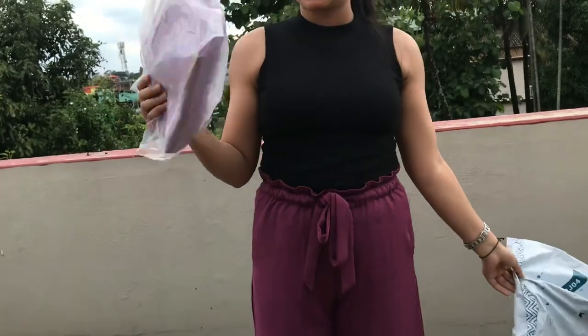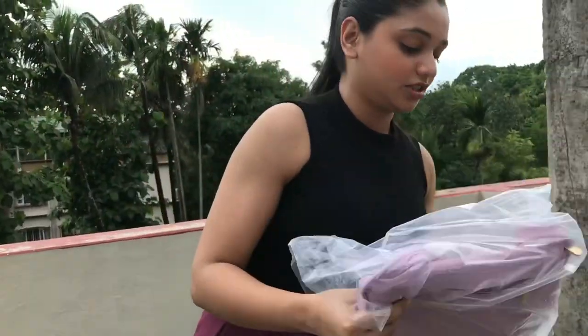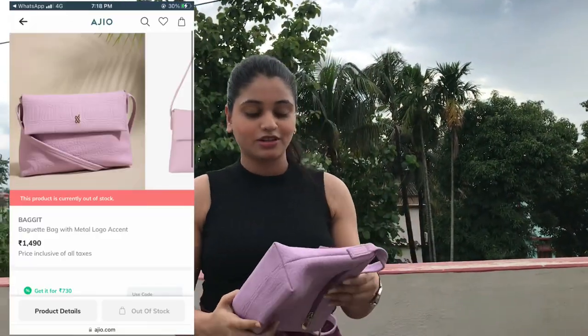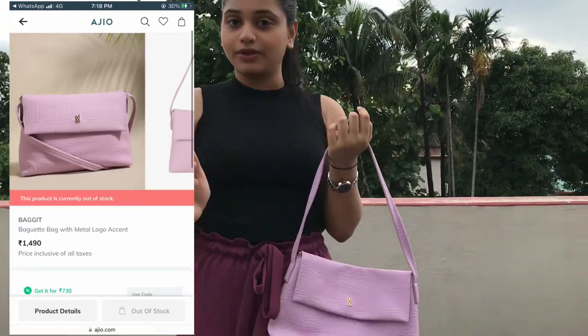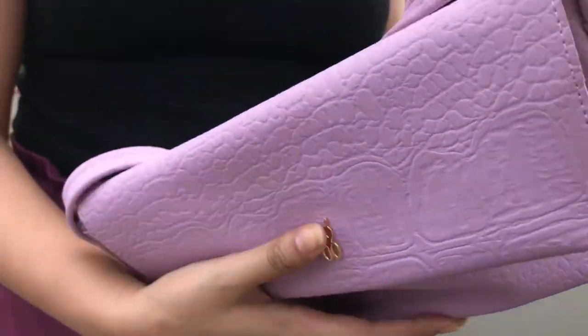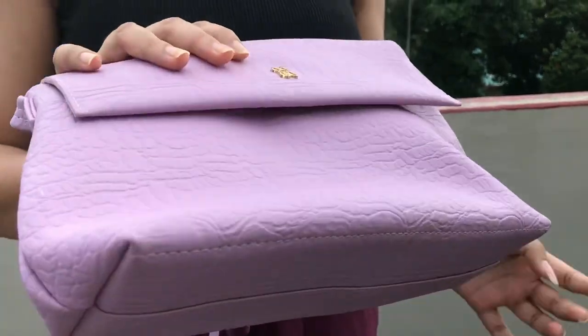So let's go to the next bag. Baguette is one of my favorite brands because it's a vegan brand, so there's no tension. Also, quality-wise it's super duper high in quality, and you can also get it at a very reasonable price.